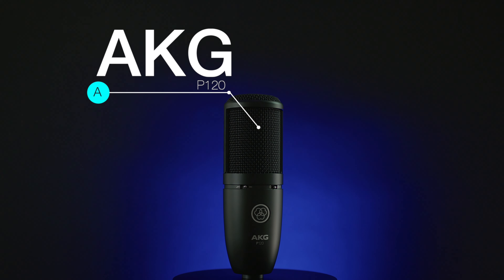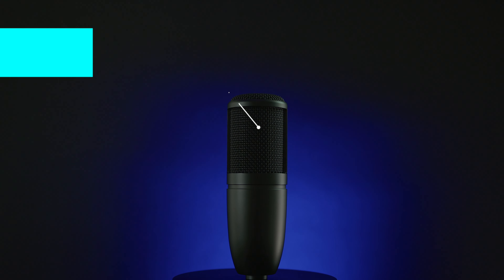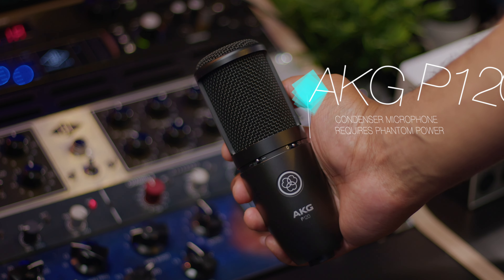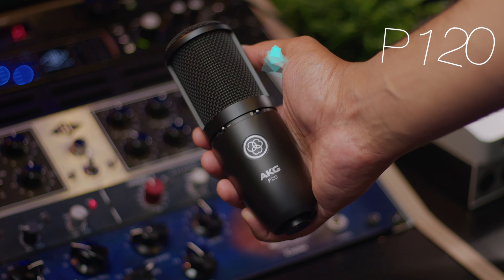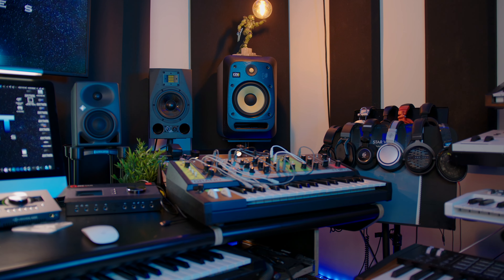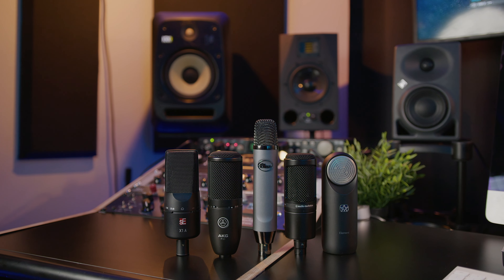The AKG P120 is honestly my favorite out of all of these microphones because it just has a great sound. It has a great roundness to it, great detail, a little warmthness that I like, and also the controls on the front. I don't talk about any gear that I haven't used before. I may not have it in my studio sometimes, but I have used it. That's one of the core values of my channel — integrity. I want to give you guys valid and valuable information by talking about things that I've actually used, not some hypothetical.